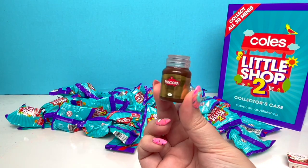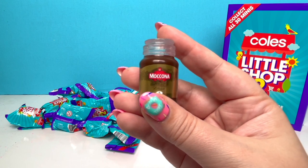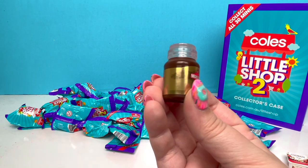Another new piece! It looks like Makona? It kinda looks like Nutella, don't you think?